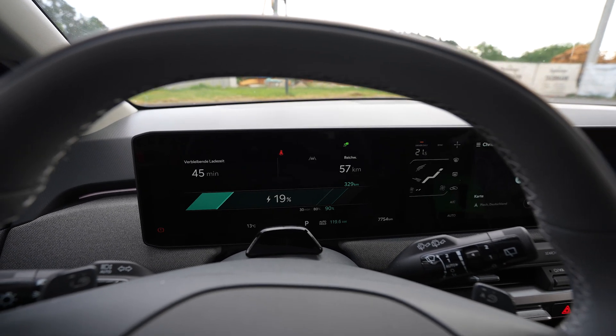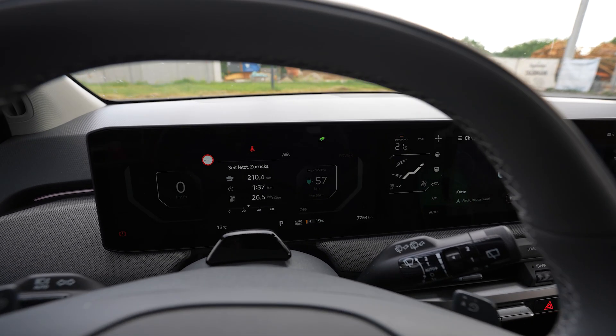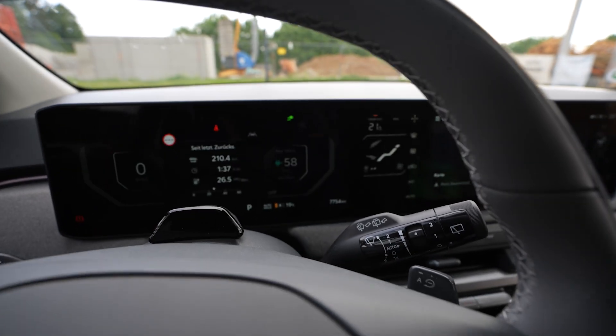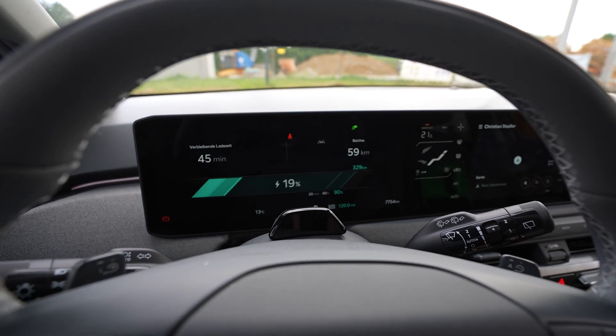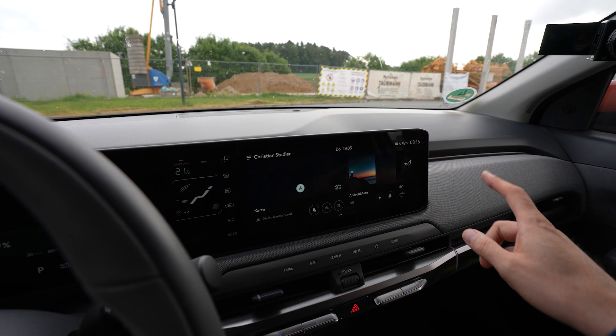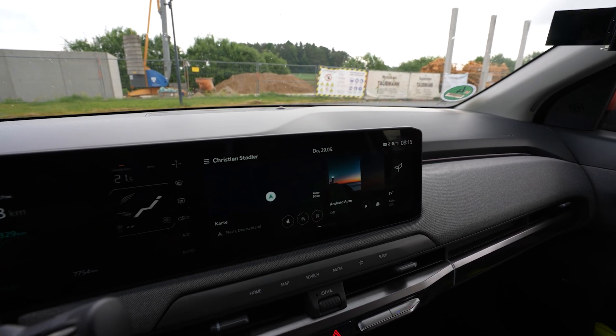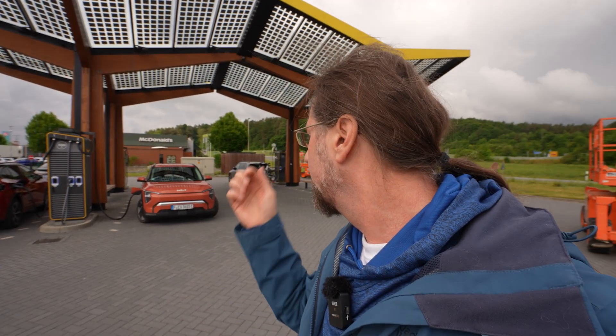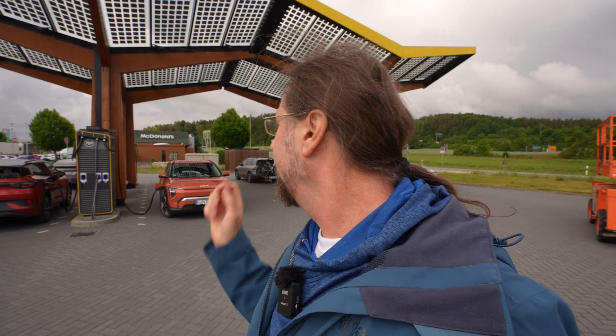I arrived at the first charger with 16%. Driving data looks fine — consumption a bit high but okay. I'm getting 120 kilowatt and I didn't need to preheat the battery; it says the battery is perfectly warm. The drive was really nice, I could hold speed the whole time. Consumption is a bit high but I got here without arriving with too high a state of charge. I still need 27 minutes to charge to 80%, then we go.